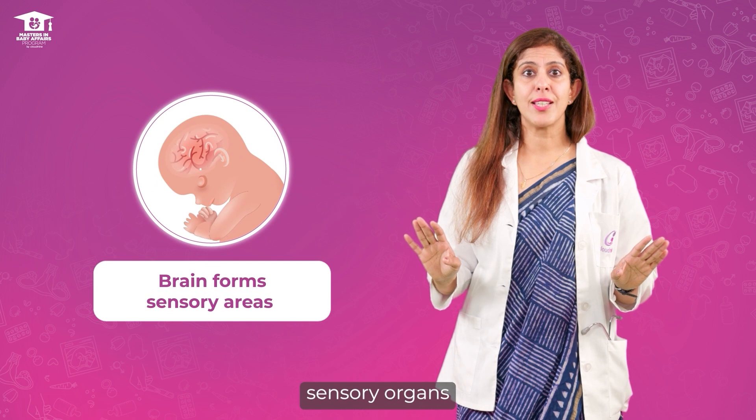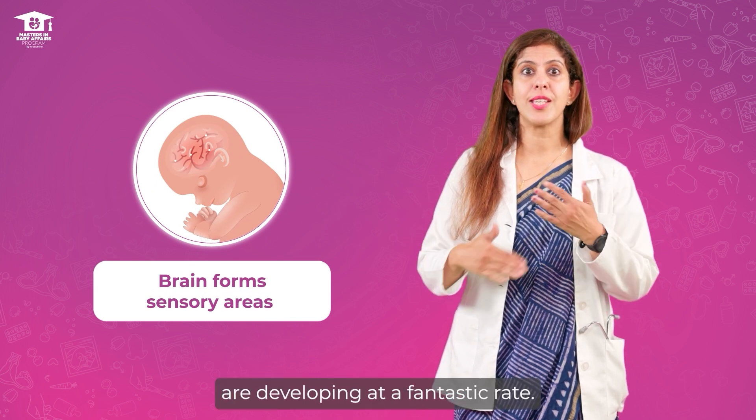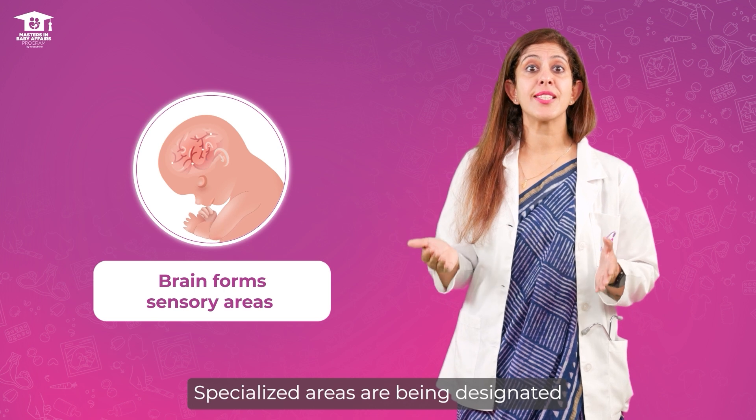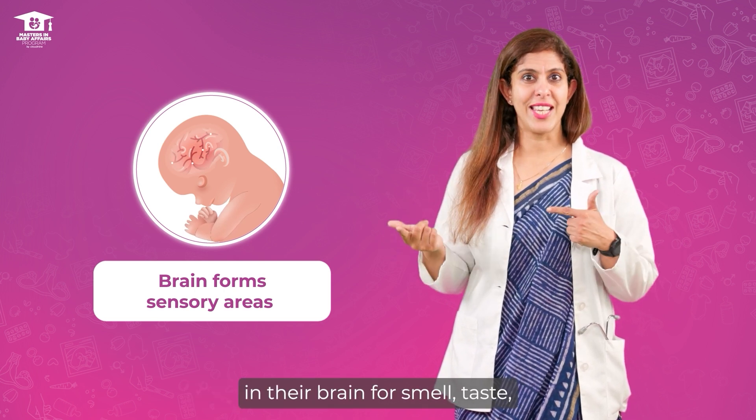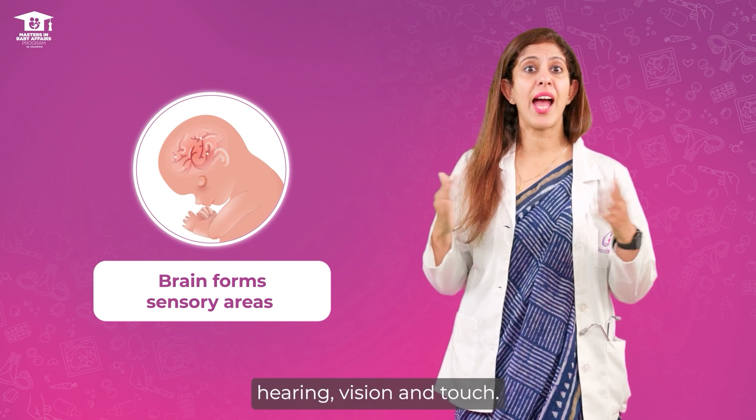Your baby's sensory organs are developing at a fantastic rate. Specialized areas are being designated in their brain for smell, taste, hearing, vision and touch.